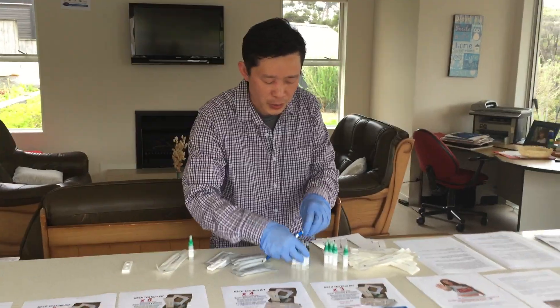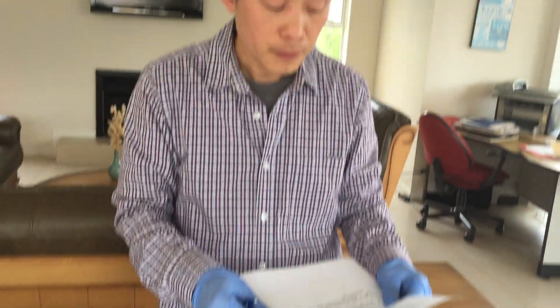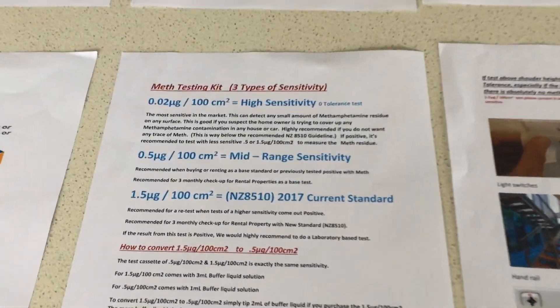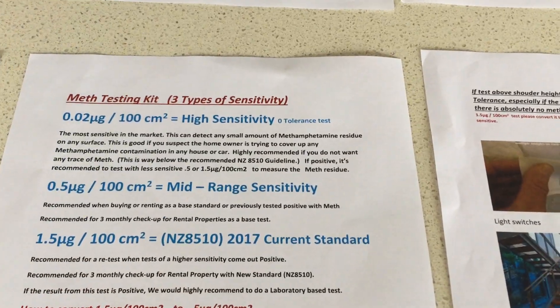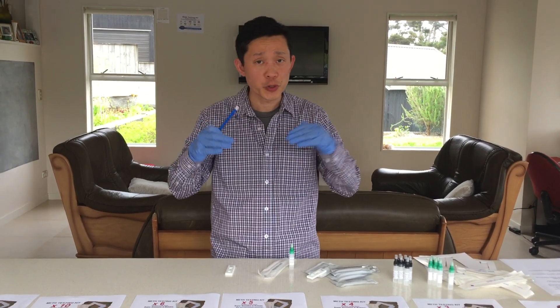People ask me how many kits you actually need in a house. The importance of buying a multiple sensitivity kit is this: if you've got a tenant who's only been there three months and they start smoking meth, you take your 0.02 microgram test, swab the wall, and it'll come up positive — that's probably just the beginning of the problem. If you use a 1.5 microgram test, it won't show because they've only been there three months. The 0.02 will pick it up, and that's the importance of multiple sensitivity — so you can measure the level.